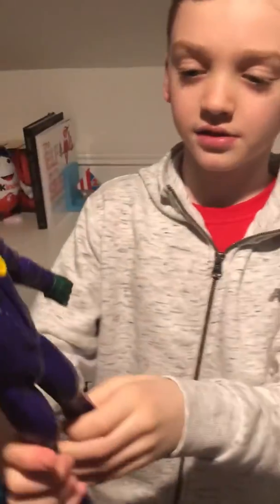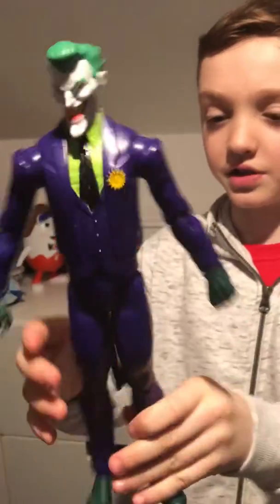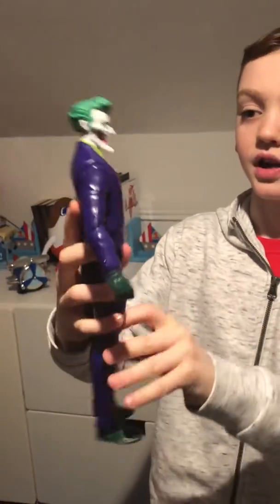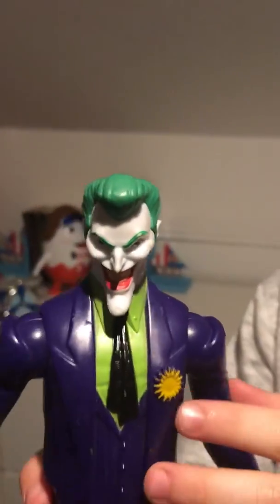Last but not least, we have got the Joker with his green hair, his green gloves, his purple suit, his green shirt and tie. So that's all for today guys — I hope you like this video and I hope you subscribe. Bye!